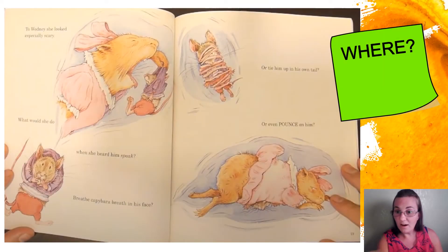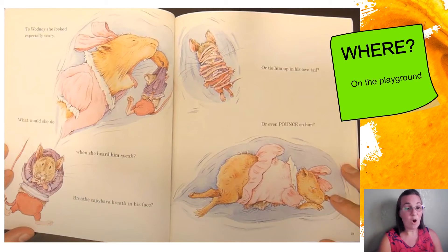Remember, we were thinking: where are the characters at in the story? Did you say on the playground? That's right — they had just come out of the classroom, Rodney's getting ready to lead the game, and they are on the playground. That is where they are at. You might have said they were at school, and that's okay too, because the playground is at school. Great job.